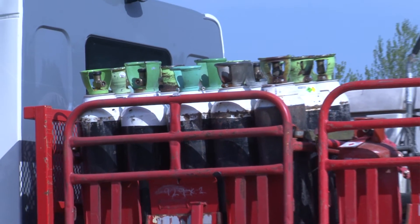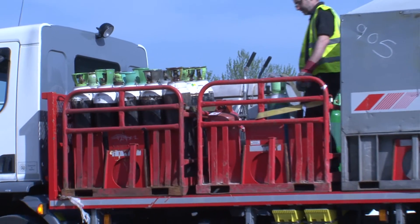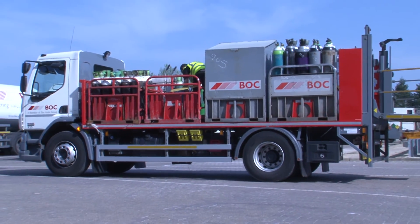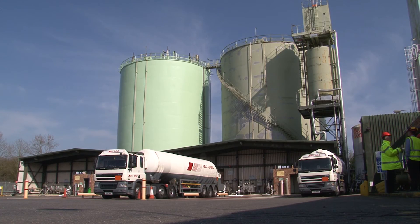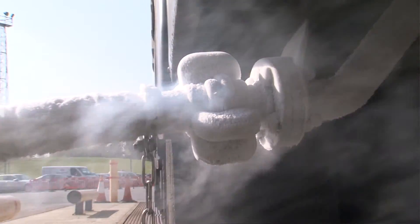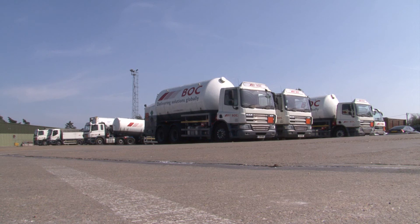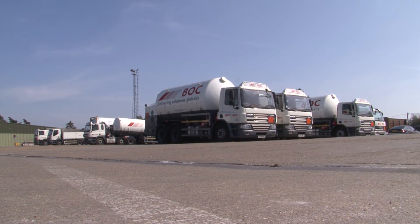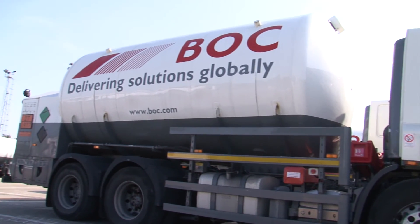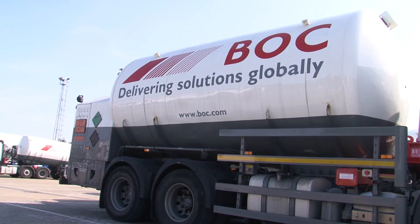Gaseous nitrogen from air separation units can be distributed in small quantities in pressurised steel cylinders. For economic and environmental reasons, much larger amounts of gases are distributed in refrigerated bulk tankers as liquids. These tankers travel around the country to food production factories, making the kinds of frozen foods we buy in the supermarket and keeping the freezer at home.